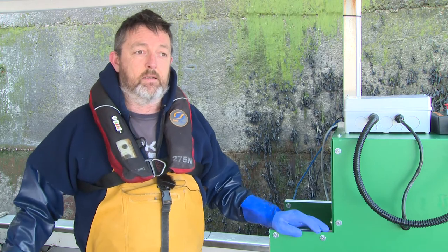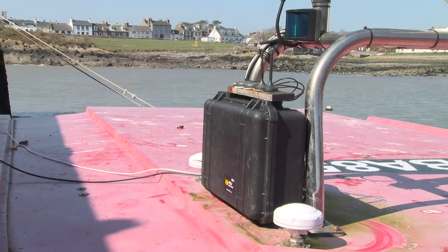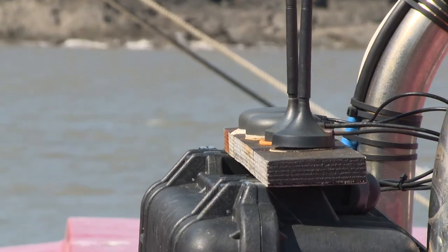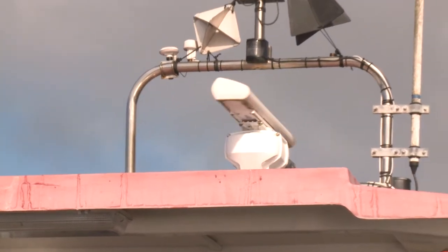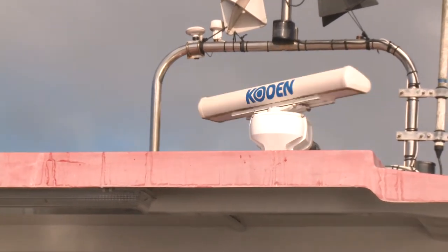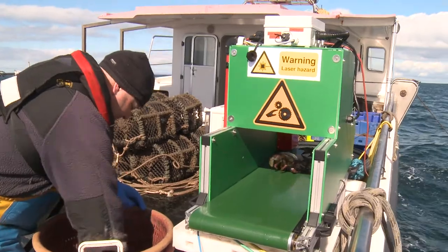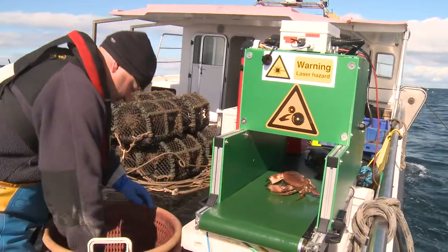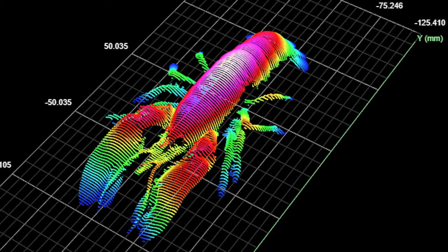That's then sent to our transmitting box, which is located up on top of the wheelhouse, and whenever the vessel has a decent phone signal, that data is transmitted to a cloud server. It's instantaneous. The system can collect data on individual animals faster than I can feed them into the conveyor — it's very quick.